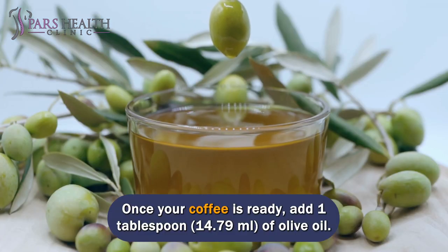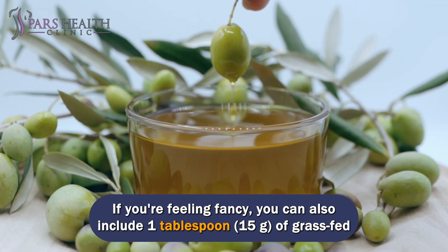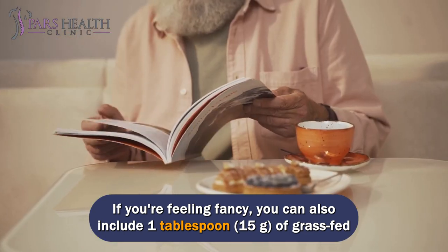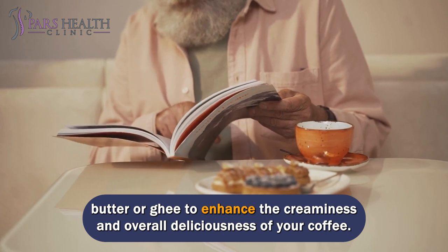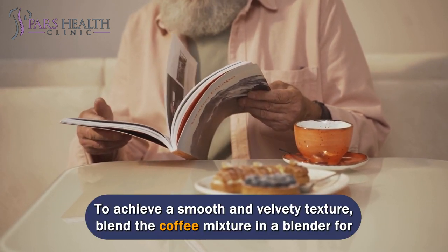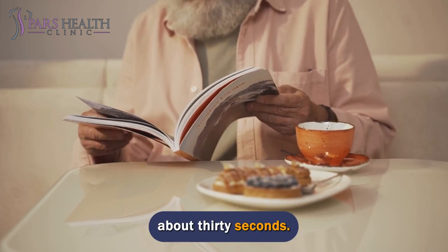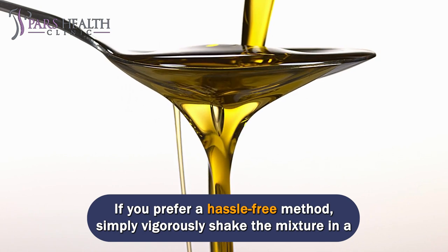Once your coffee is ready, add 1 tablespoon (14.79 milliliters) of olive oil. If you're feeling fancy, you can also include 1 tablespoon (15 grams) of grass-fed butter or ghee to enhance the creaminess and overall deliciousness of your coffee. To achieve a smooth and velvety texture, blend the coffee mixture in a blender for about 30 seconds. If you prefer a hassle-free method, simply vigorously shake the mixture in a sealed jar.